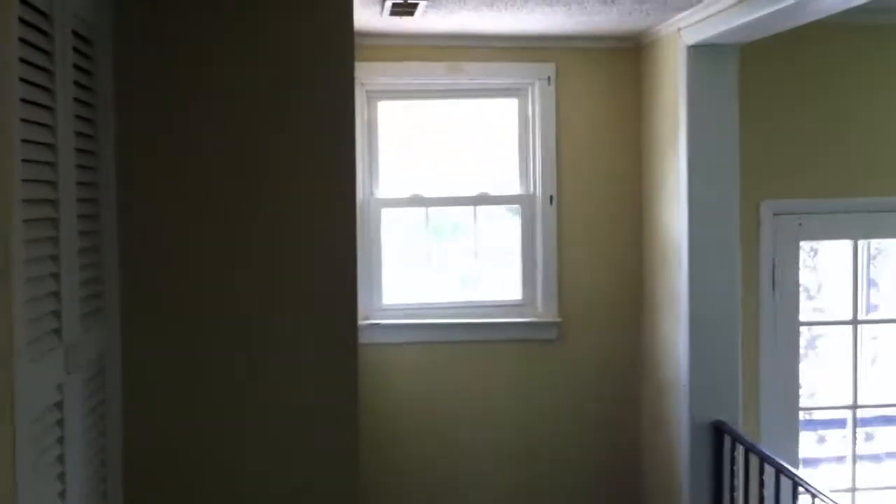As we continue through the kitchen, we'll come into more of the family room, den area. Some spots on the wall need to be touched up. There's a little storage closet here with some built-in shelves.